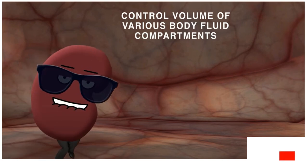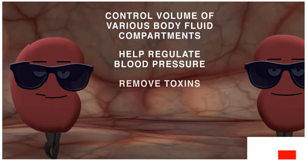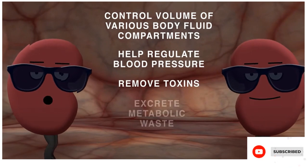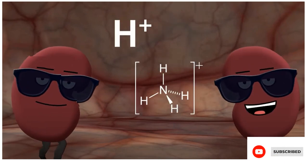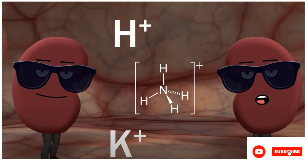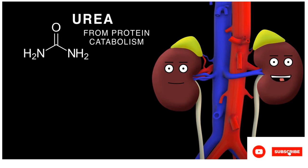Kidneys control the volume of various body fluid compartments, help regulate blood pressure, and remove toxins of all assortments. We excrete metabolic waste and control electrolyte concentrations, expelling hydrogen, ammonium, and potassium in our secretions. Other secretions into urine include urea from protein catabolism and uric acid from nucleic acid metabolism.